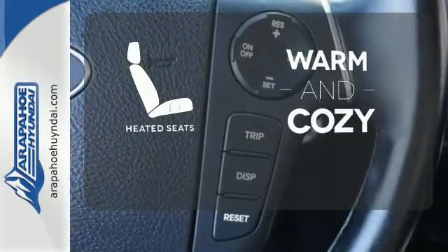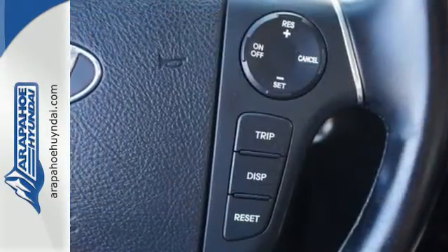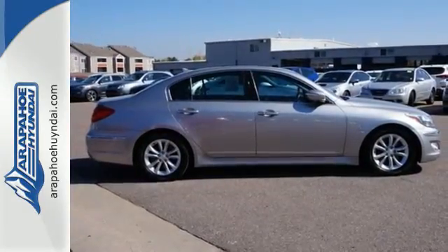Wrap yourself in the comfort of heated seats. Treat yourself — make this Genesis yours today when you come in for a test drive.